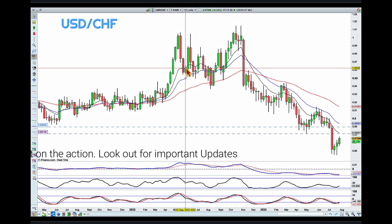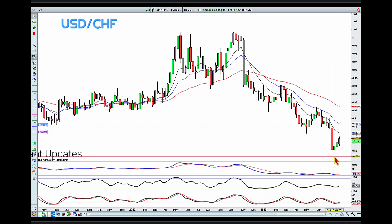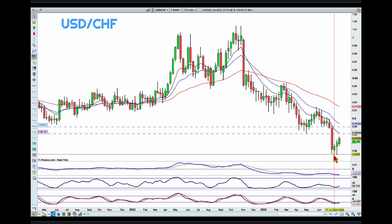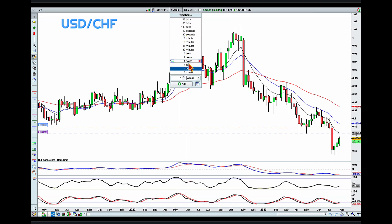I want to start here with Dollar Swiss, and I've got the weekly chart. What we can see is a beautiful downtrend — a clear series of lower highs and lower lows. After a very strong push to a lower low, we are currently in the process of pulling back. I've marked two levels here: the purple line which is around 0.88, and the light blue line which is around 0.89.